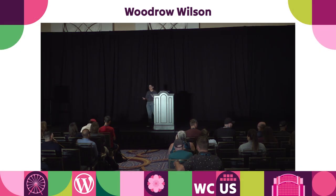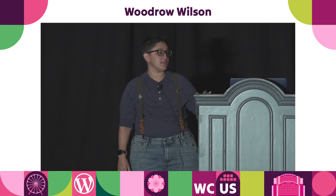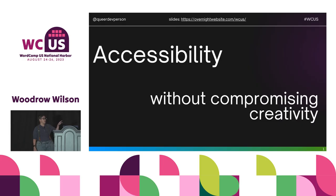Welcome to 'Accessibility Without Compromising Creativity.' A note about these slides: at the top of each one is a link. You'll find slides you can download and all the links you can click on. It's at OvernightWebsite.com slash WCUS.